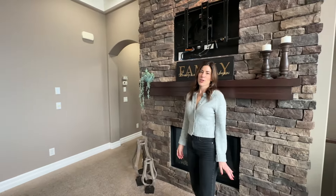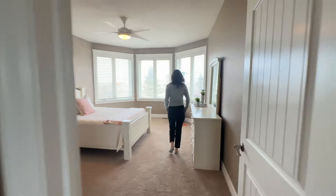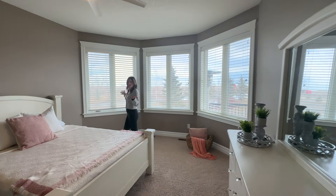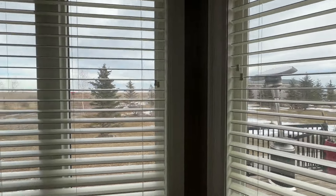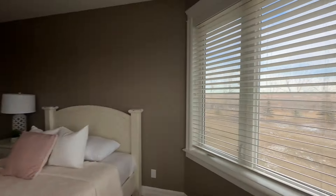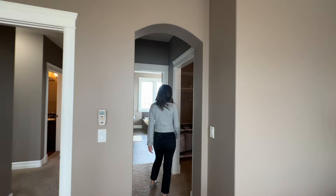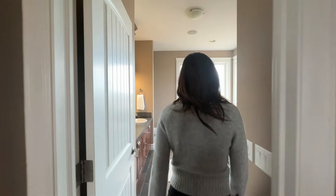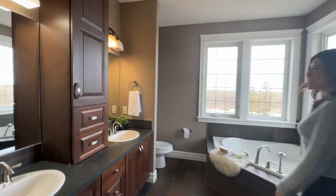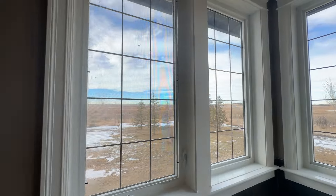And I haven't even shown you the master en suite yet. So this is your spacious master en suite with, again, large windows to the east. Plenty of light coming through. And then you have a large walk-in closet, and a beautiful soaker tub with no neighbors at all for miles.